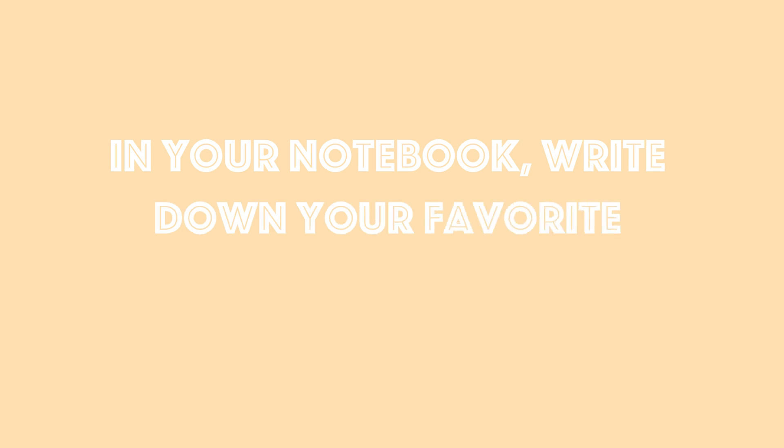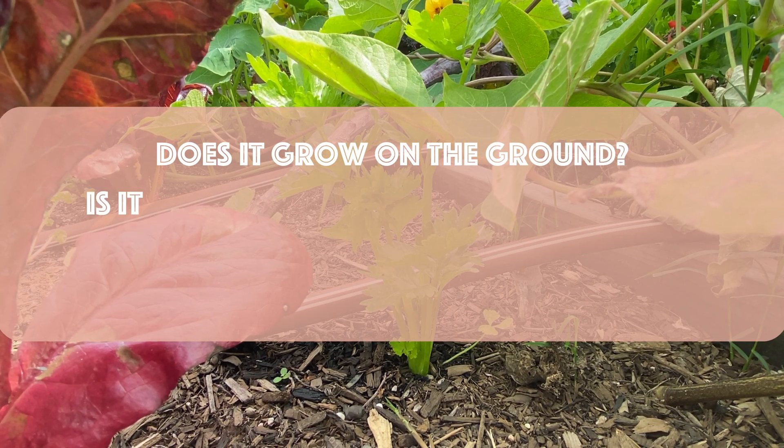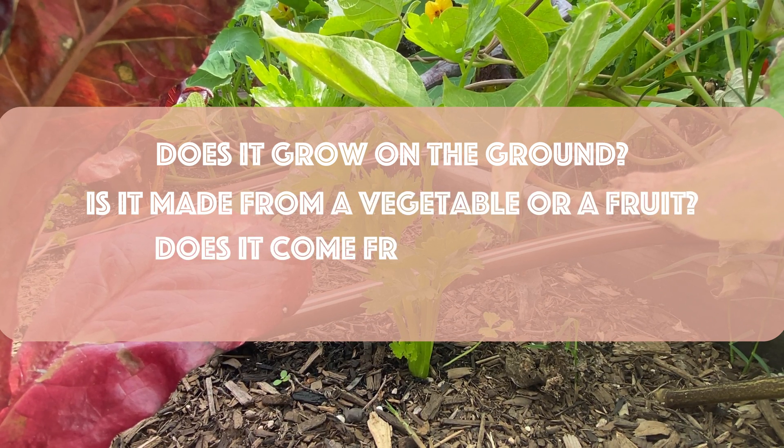Now on a piece of paper I want you to write down your favorite food or snack. I want you to think about where that food comes from. Does it grow on the ground? Is it made from a vegetable or fruit? Does it come from an animal?